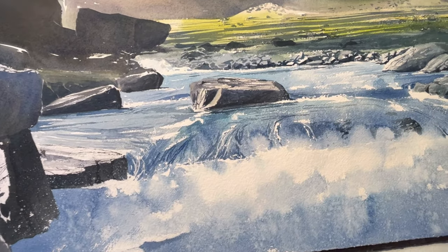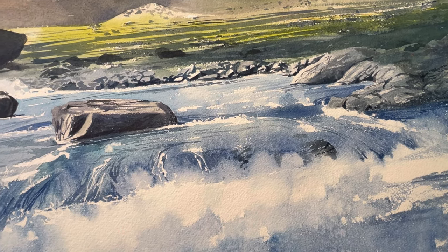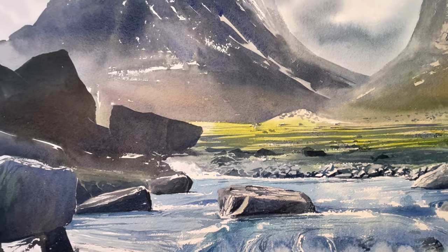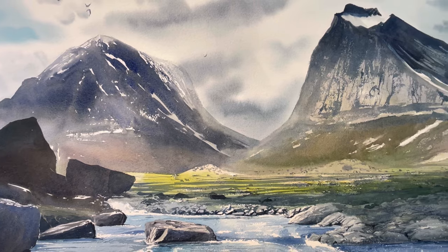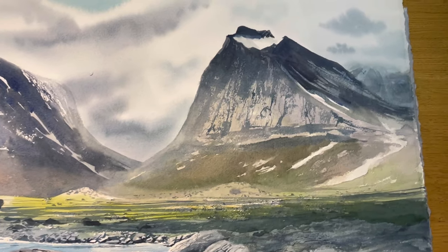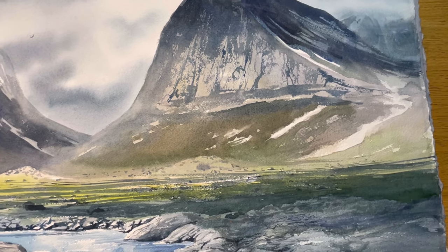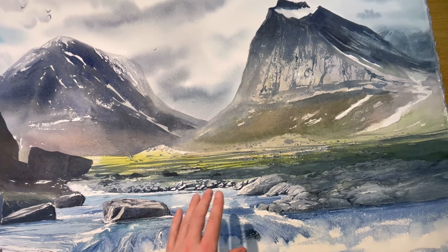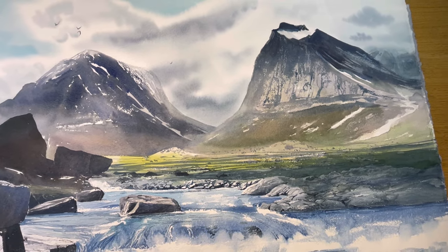Especially the water — the movement of water — where I had to paint fast and let the paint do what it wants to do, not getting too focused on details. There was also the challenge of trying to create depth in the painting, not putting too many details on the mountains but still enough so you can see what's there and recognize it. I also think the shadows are an important element for this painting — they kind of lift up the mountains and make the whole piece more interesting to watch.